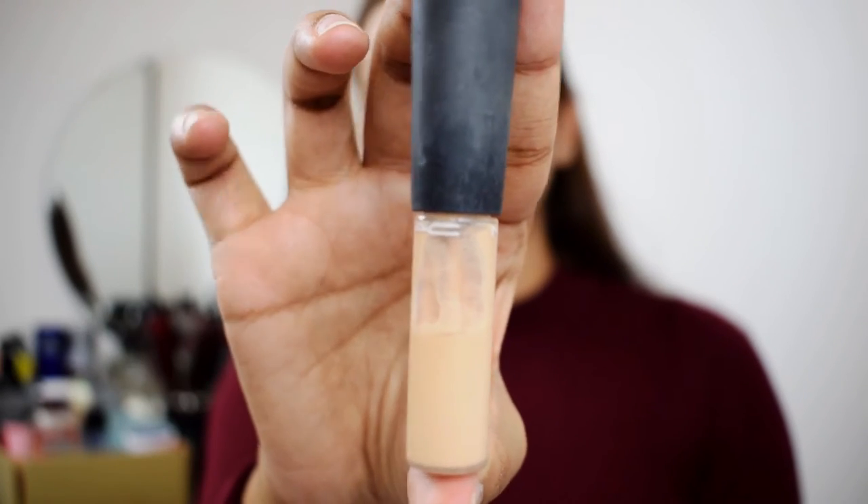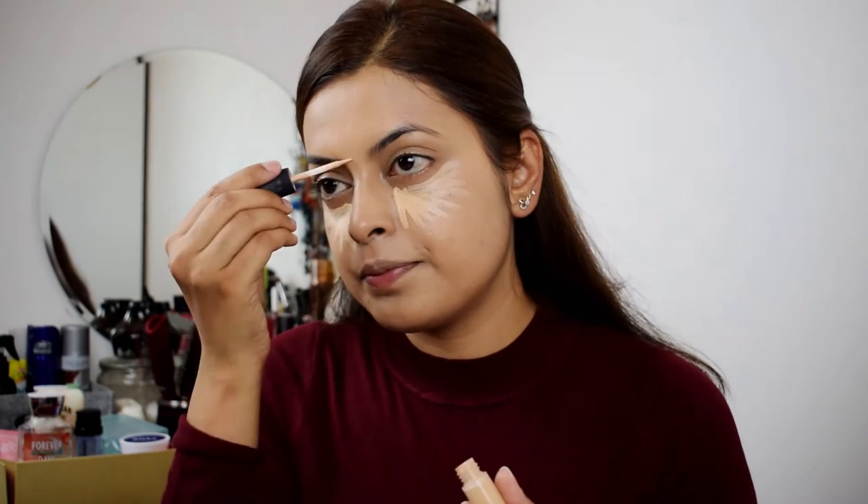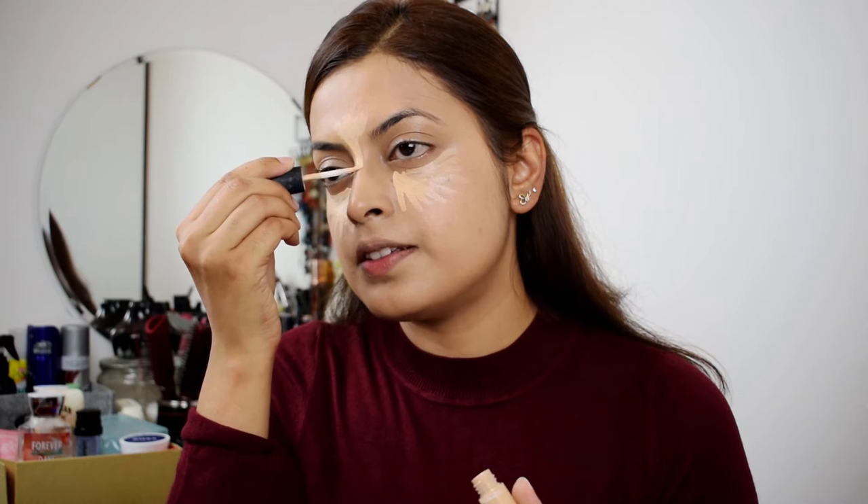So once that's blended, we'll go ahead with concealer. Today, I'm using MAC N20. I like this concealer — it literally lightens up your under eye area. You just have to put it in a triangular shape, some bit on the bridge of your nose and then on your chin. Take your Beauty Blender to blend your concealer.